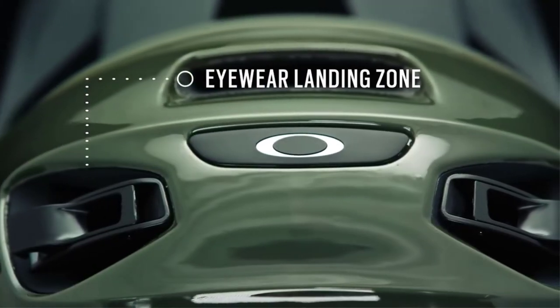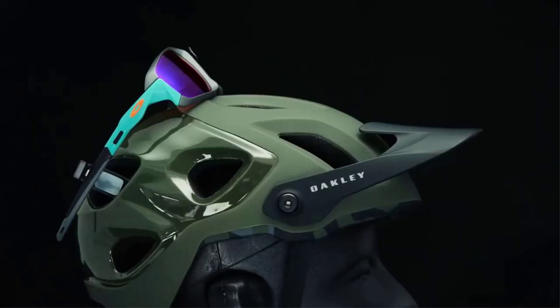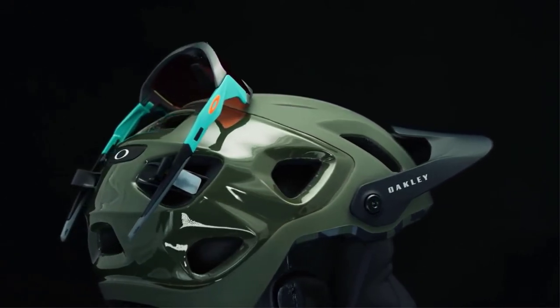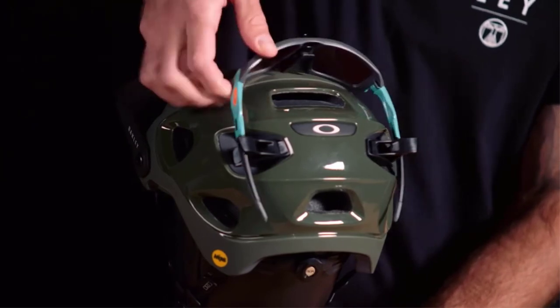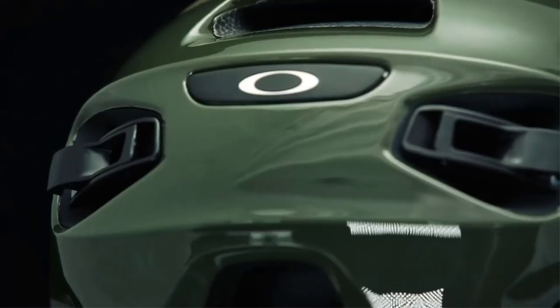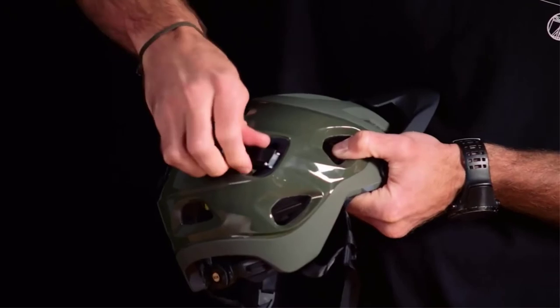The feature we're most excited about is located at the back of the helmet, and it's called the eyewear landing zone. This is a great place to stow your eyewear, and it doesn't impede the flow of air if you were to stow your eyewear in the front of the helmet. After you've stowed your shades in the eyewear landing zone, you can lock down the mechanical arms to be sure the glasses are nice and secure. The clips are also removable if you decide you don't want to ride the helmet with the clips installed.